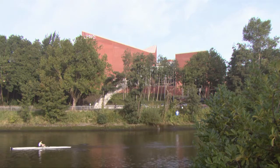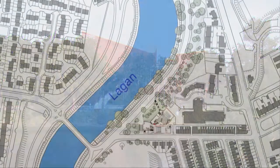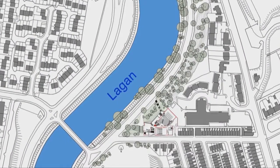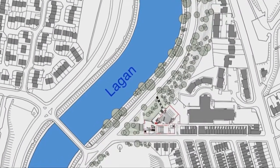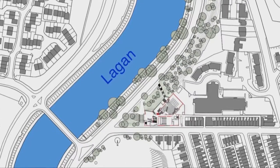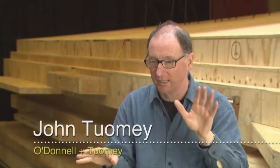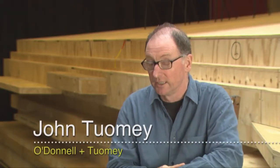We're here in the Lyric Theatre in Belfast. It's between the gridded brick streets of Belfast and the meandering line of the Lagan River. Belfast is a gridiron city and the Lagan just behaves as if it's different, and we're exactly between those two places.